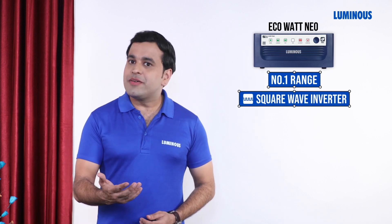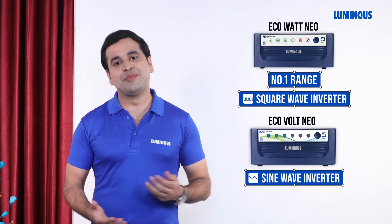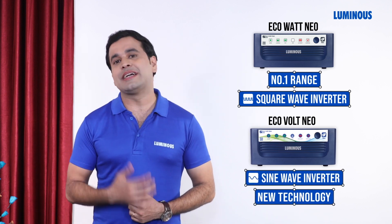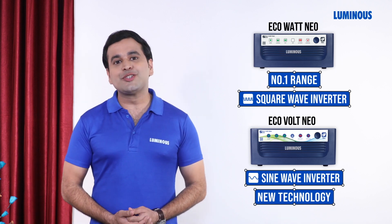Pure sine wave inverter is a new technology which extends the life of your connected appliances and minimizes energy losses.